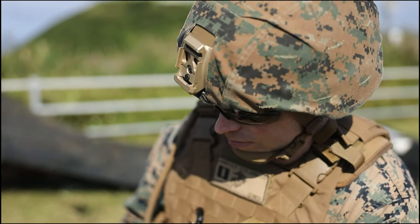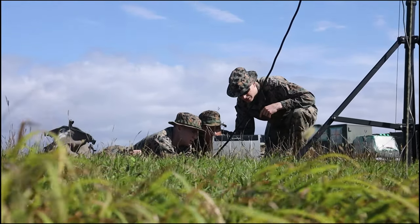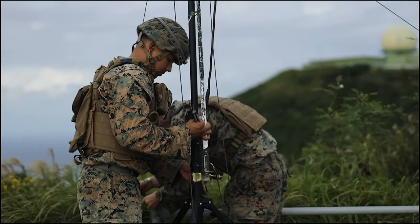This has not been done before, to my knowledge. It is going to show the commanders here within the 3MF and 3MIG that the commercial off-the-shelf radar is a viable tracking solution.